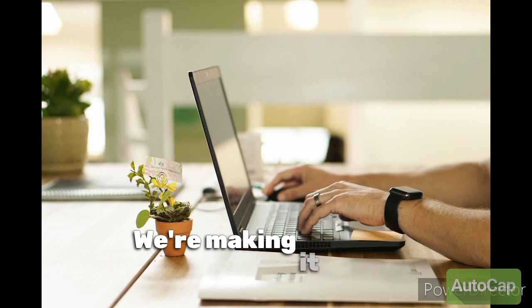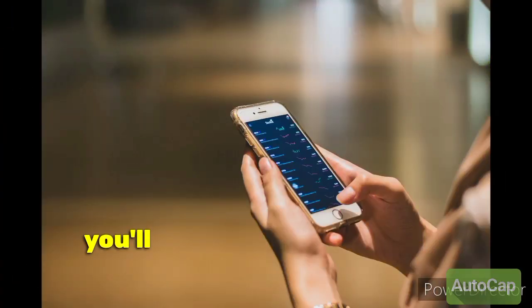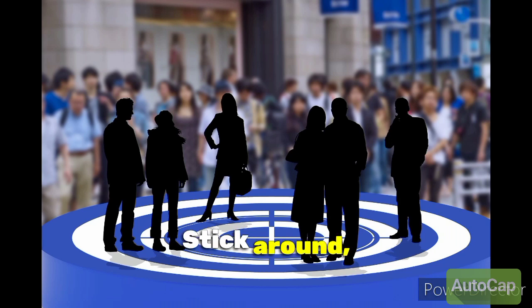In today's video, we're making it super easy to pinpoint your perfect target customer — no complicated strategies, no confusion. By the end, you'll have a clear idea of who you should be talking to, where to find them, and what they actually care about. Stick around, because this is going to change how you approach your business.